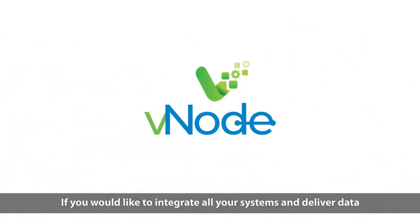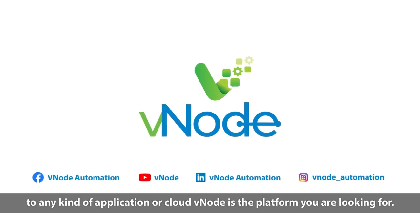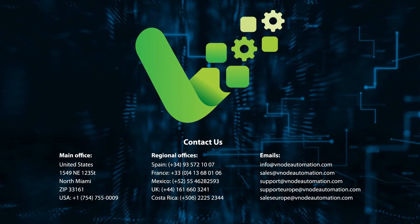If you would like to integrate all your systems and deliver data to any kind of application or cloud, Vnode is the platform you are looking for. Contact us.